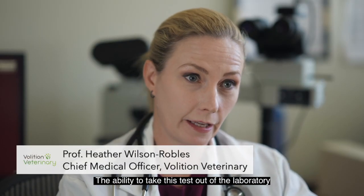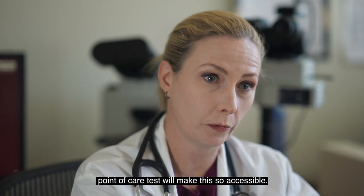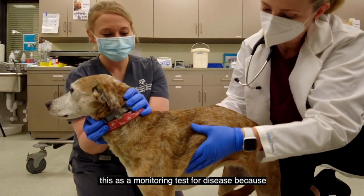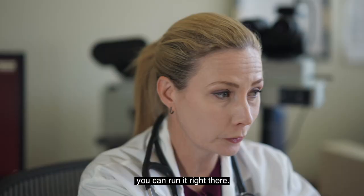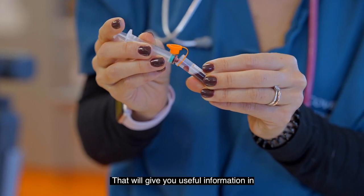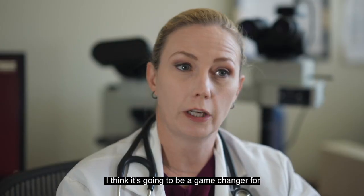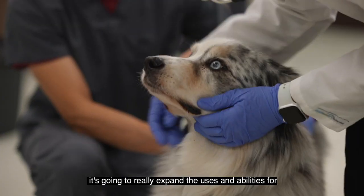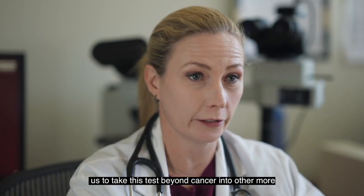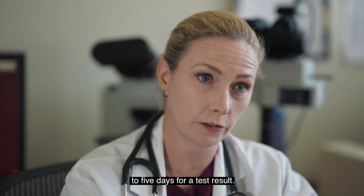The ability to take this test out of the laboratory and put it into the actual vet clinic as a point of care test will make this so accessible. It will improve our ability to use this as a monitoring test for disease, because you can run it right there and have results back within minutes of drawing the blood sample — useful information in real time without waiting. I think it's going to be a game changer, expanding the uses of this test beyond cancer into other critical diseases where you don't have time to wait three to five days for a result.